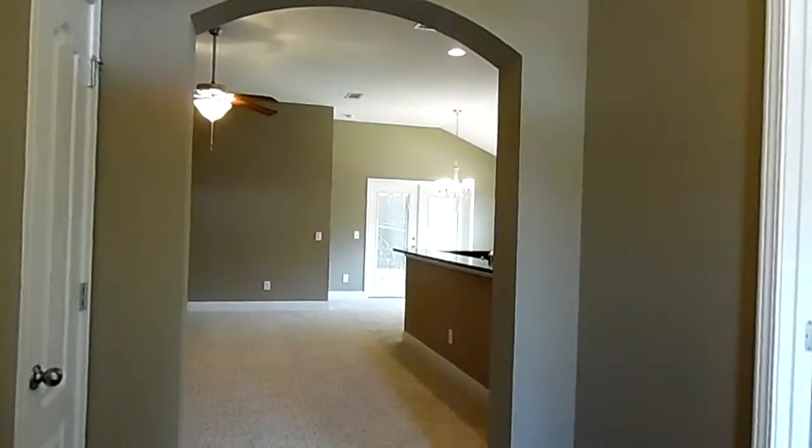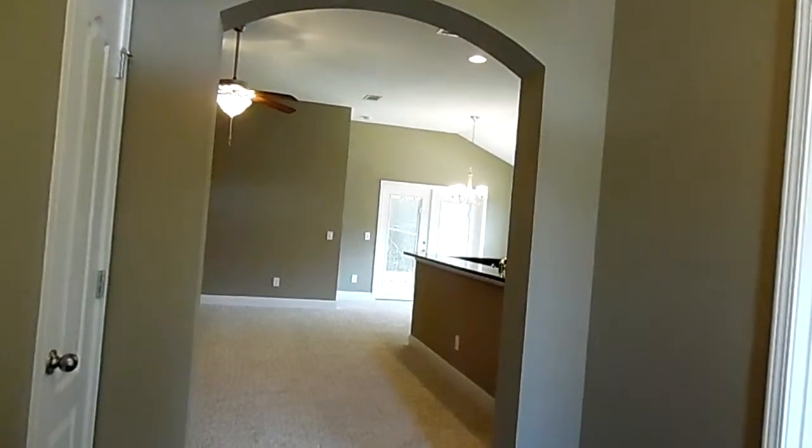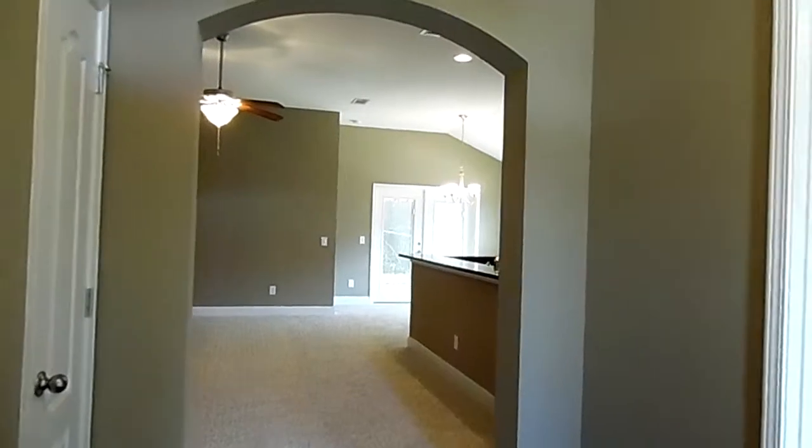It is the Arlington model. It is 1,818 square feet, three bedroom, two bath, and there is a bonus on this home as well.